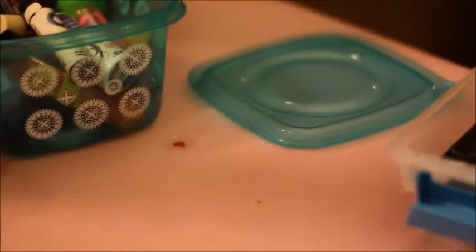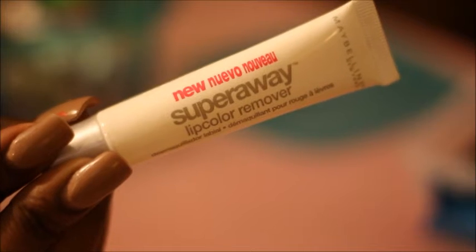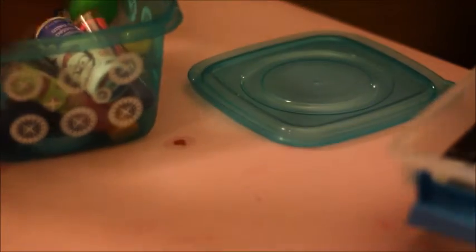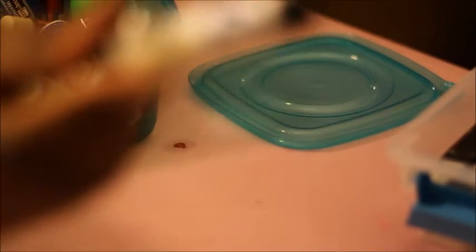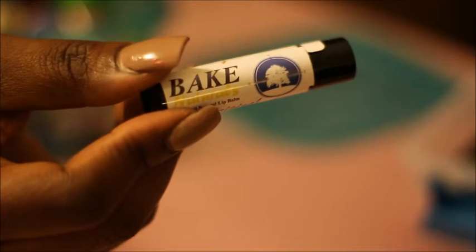This also came from Dollar Tree and it's very cool. It's by Maybelline — it's their lip color remover. So great for when you have liquid lipstick because it's very hard to get off. Keeping this one as a must. The next one I believe I got from Birchbox — this is just a regular chapstick from Bake. I'm actually going to get rid of this one because I have enough other ones.